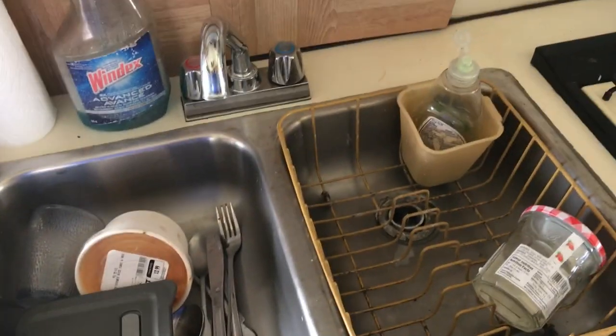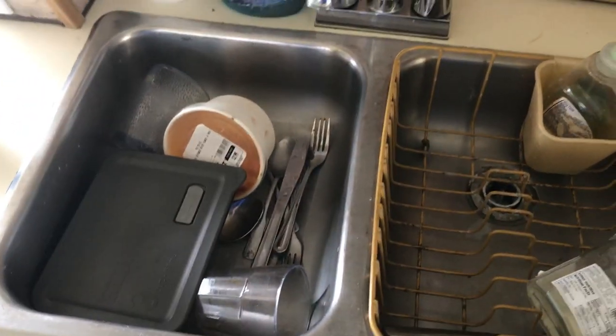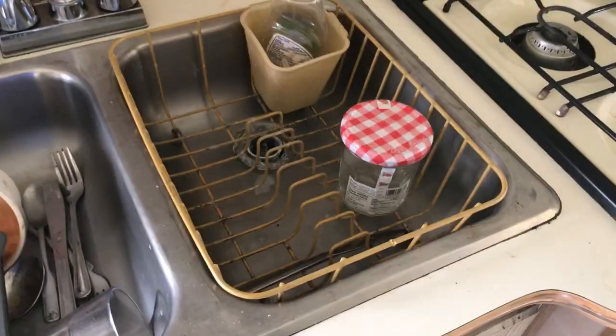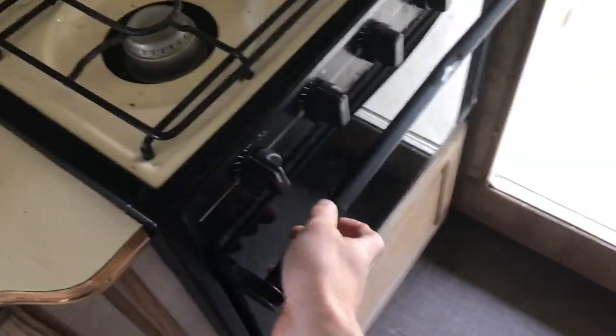Let's get on to the kitchen facilities. I've got some of my dishes here — in a real van life video, you've got dishes I haven't done yet. I have a double basin sink, which is nice. You can keep your dishes in one and use the other while you need it. I also got a four-burner stove and an oven, which really comes in handy.